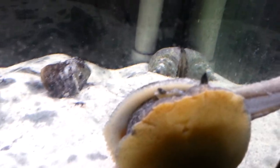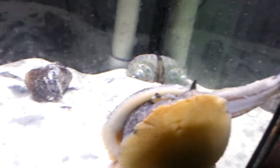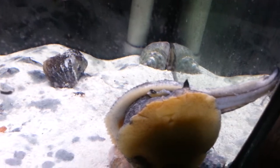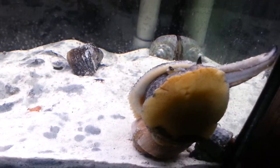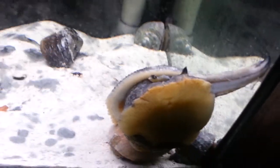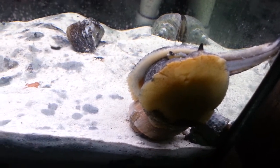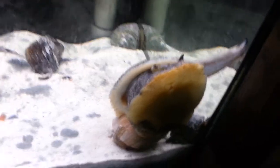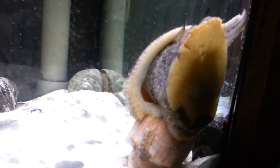He's got two little antennae and a big tongue-looking thing sticking out the end — I'm not sure exactly what he uses that for, mainly touch I guess. His two antennae are his main taste organ. He also has a little feeding tube that comes out right underneath those two antennae. It's about the size of a pencil.